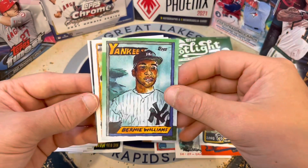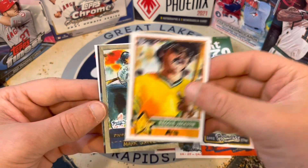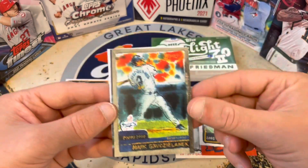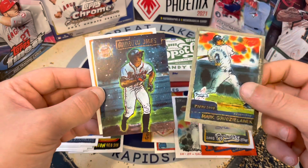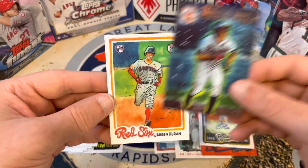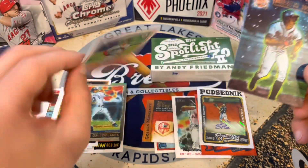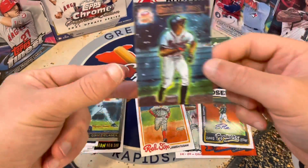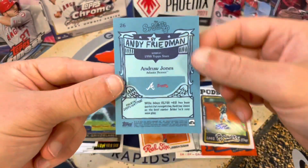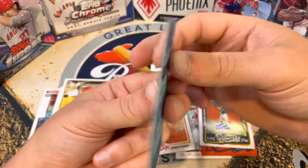Very interesting set, guys. Filled with tons of cards — Bernie Williams, Reggie Jackson. We got a Mark and — oh, that's a really cool Andruw Jones card, that's got to be an insert of some sort. And a Jarren Duran — so there we go, our first rookie card of the set. This is such a cool card.